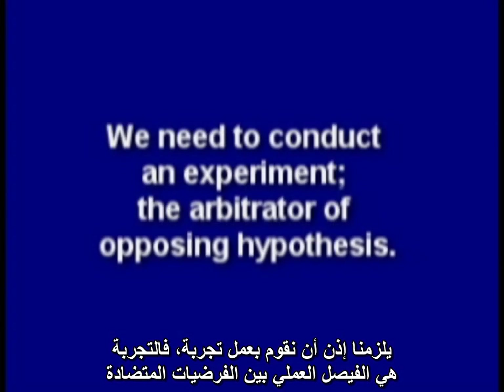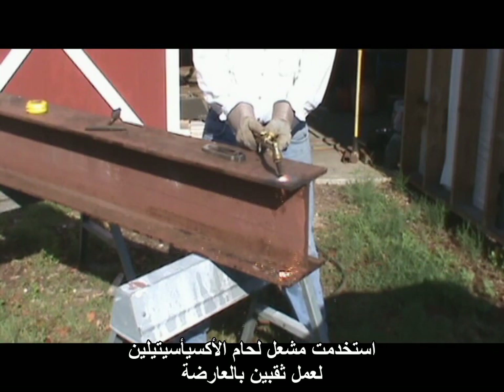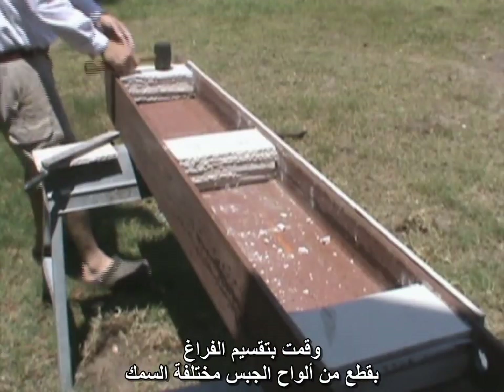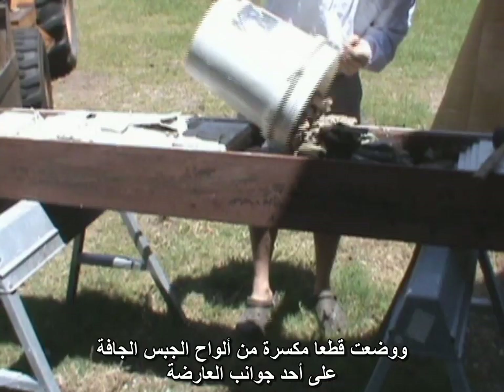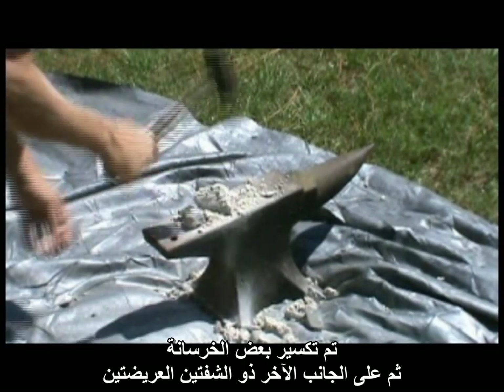So how can we tell who is not correct? We need to conduct an experiment, the arbitrator of opposing hypotheses. I used a W12 by 50 wide flange beam, which has thinner flanges than the original steel used in WTC 7. Using my oxy-acetylene torch, I cut two holes in the flange so I could lift the completed assembly. I then placed gypsum board on the top and bottom flanges and subdivided the space in the web with multiple thicknesses of gypsum board. Gypsum board was crushed, and on one side, dry chunks of gypsum were placed, while on the other side, gypsum soaked in a bucket of rainwater was used. Some concrete was also crushed.